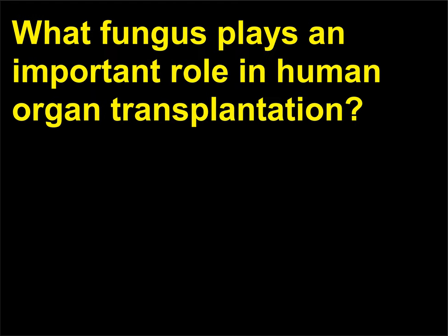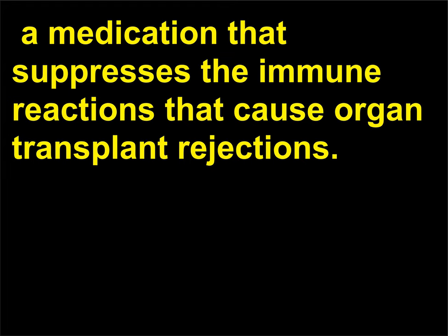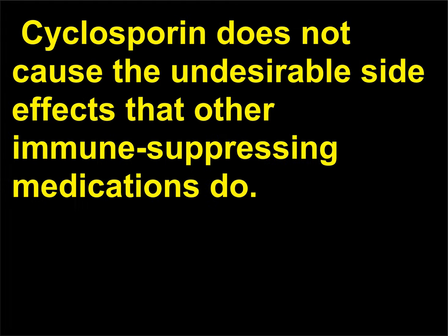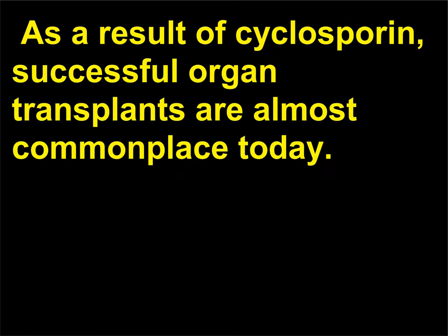What fungus plays an important role in human organ transplantation? The soil-inhabiting fungus Tolypocladium inflatum is the source of cyclosporine, a medication that suppresses the immune reactions that cause organ transplant rejections. Cyclosporine does not cause the undesirable side effects that other immune-suppressing medications do. This remarkable drug became available in 1979, making it possible to resume organ transplants. As a result of cyclosporine, successful organ transplants are almost commonplace today.